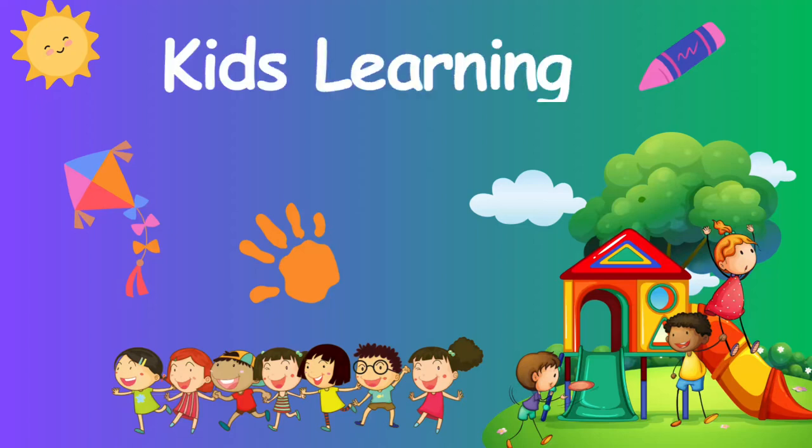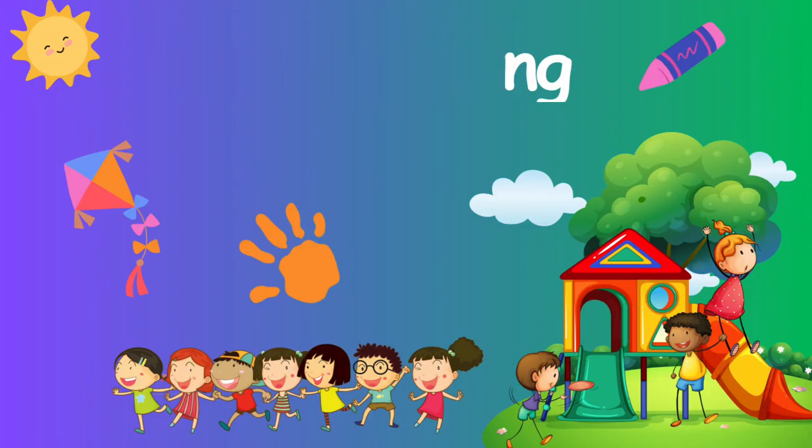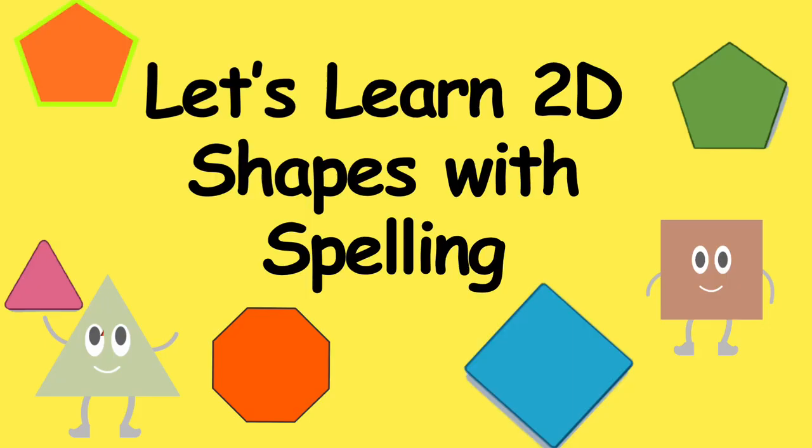Hello kids, hope you all are doing well and enjoying your holidays. Let's learn shapes with their spelling.